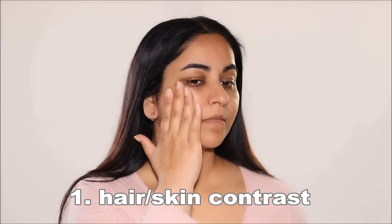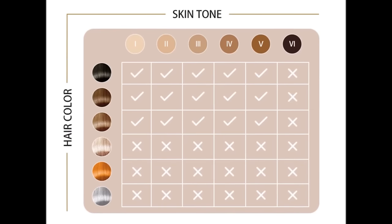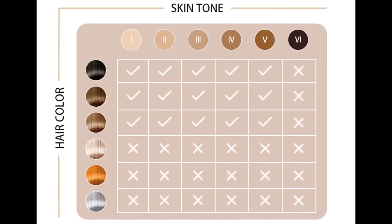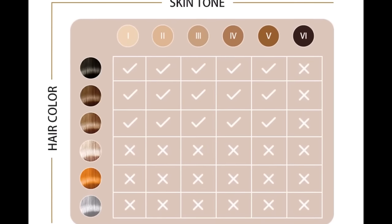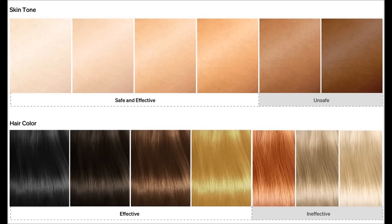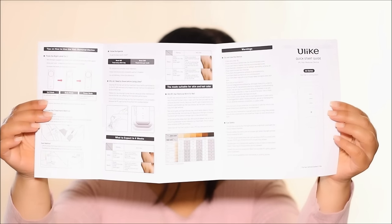Remember the mistakes I was talking about that I made? Here they are. Don't use the device if there isn't enough hair-skin contrast — it's a waste. Avoid using the IPL device if there isn't enough contrast between your hair color and your skin tone, as it might not be effective. For the device to target the hair follicles, there needs to be that contrast, so make sure to check the device's effectiveness chart before using it.